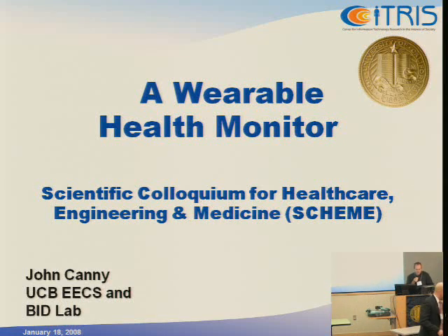I'm going to talk about a project that we started up recently, a bit over a year ago, on a wireless health monitor. I'll start with the rationale.